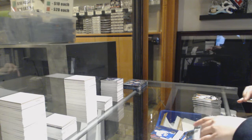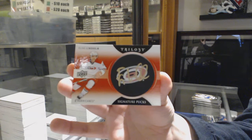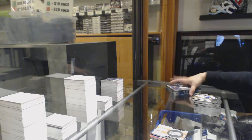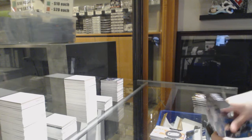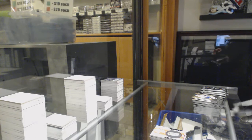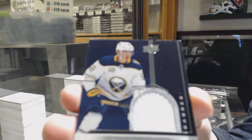Rookie of Rasmus Sandin for Toronto, and we've got a signature pucks for the Carolina Hurricanes, Elias Lindholm. Rookie of Elvis Mercer Kings for the Columbus Blue Jackets, and a rookie jersey of Victor Olofsson for the Buffalo Sabres.